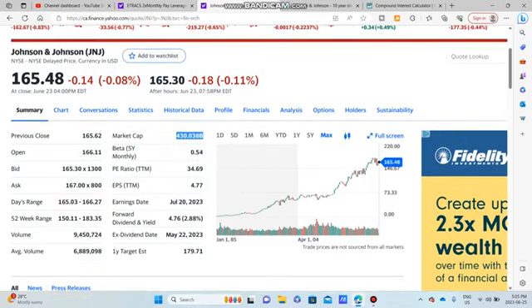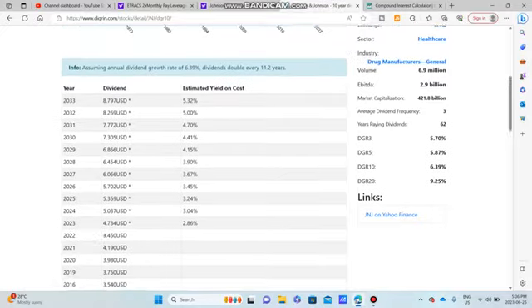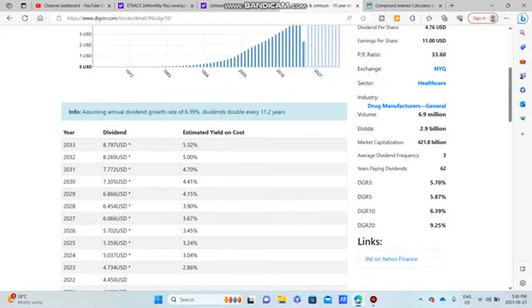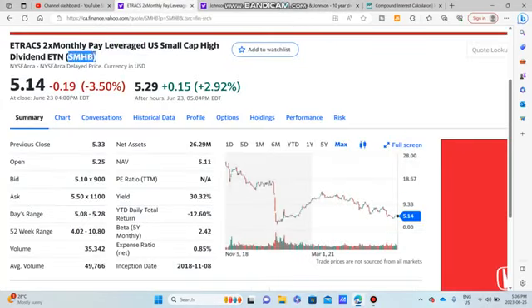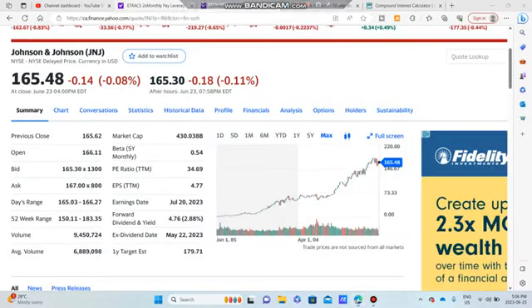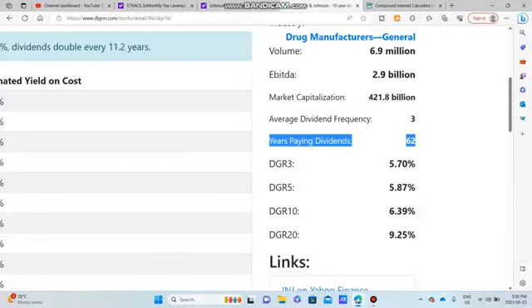That is massive. What you are paying with Johnson & Johnson is kind of that security. The yield is not that great at 2.88%, but what I do want to show you is their dividend growth rates. You can see the three-year, five-year, ten, all the way up to 20 years. It's been paying a dividend for 62 years, so unlike SMHB it is definitely more stable and long-term. Their five-year dividend growth is about 5% and their 20-year dividend growth is about 9%.